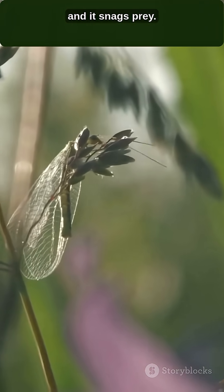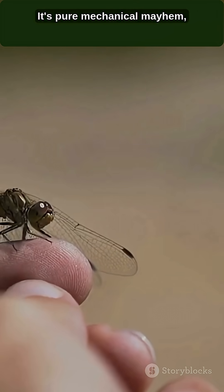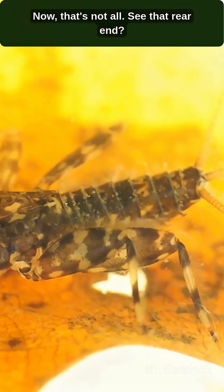Its jaw, called a labium, fires out in just 15-40 milliseconds to snatch prey. It's a perfect piece of biological engineering, but the mechanical genius doesn't stop at the mouth. Researchers found its rear end is a highly engineered tri-leaflet valve that works like a jet engine.